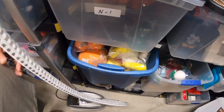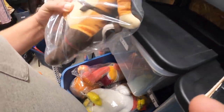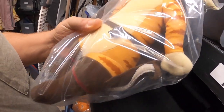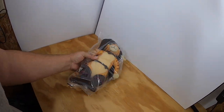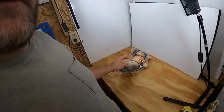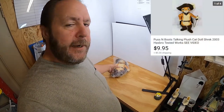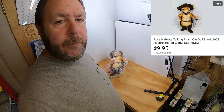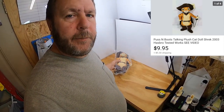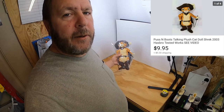The next item is a plush Puss in Boots. I picked them up — had my wife on the video when we did it. He talks; he's voice-animated and makes different comments. We picked him up at a garage sale. I want to say we paid probably $0.50 for him, and he sold for $9.95 with the buyer paying the shipping.